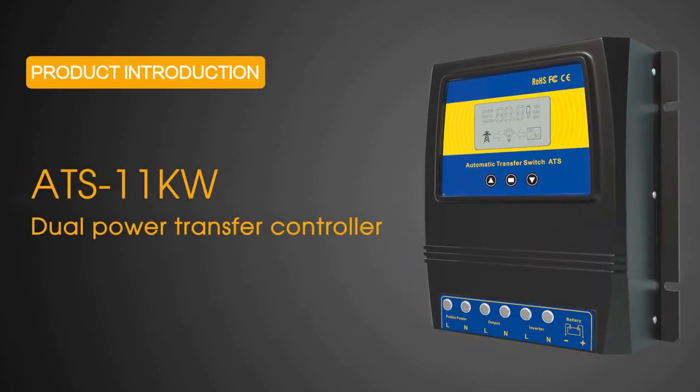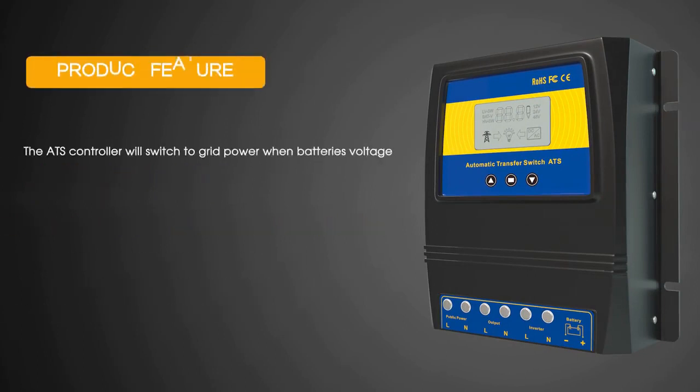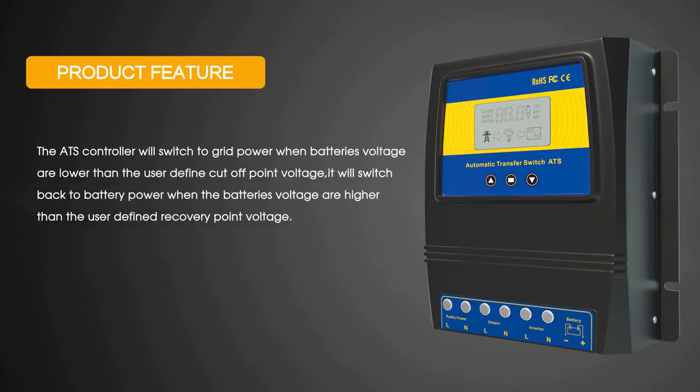The ATS-11 supports both solar and wind turbine off-grid power sources. Intelligent circuitry manages your system for automatic transfer between battery inverter and grid power.